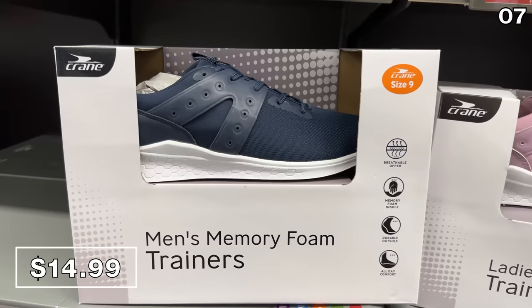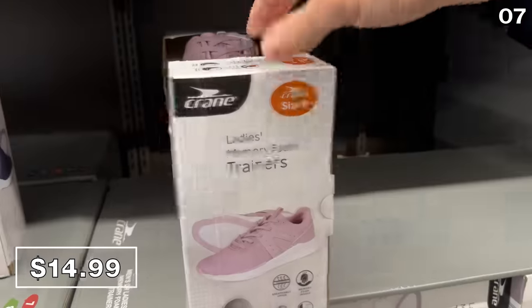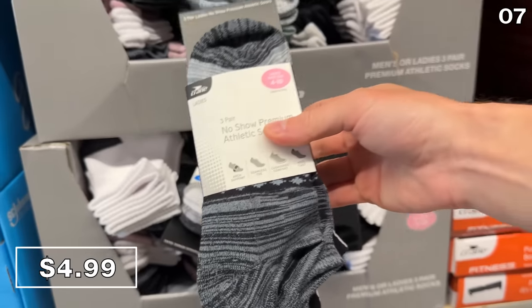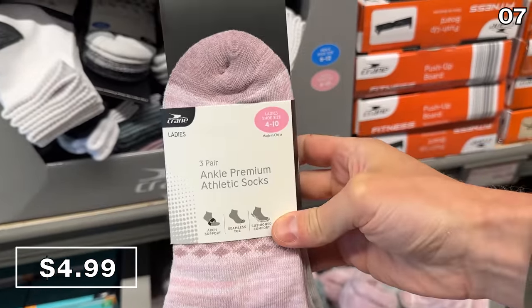If you are hydrating for a workout, men's and women's memory foam trainers are $15 — extremely well priced for a product equipped with memory foam. To match your shoes, a three-pack of men's or ladies' workout socks are $5 — five bucks for three pairs is great, with different color and style options.